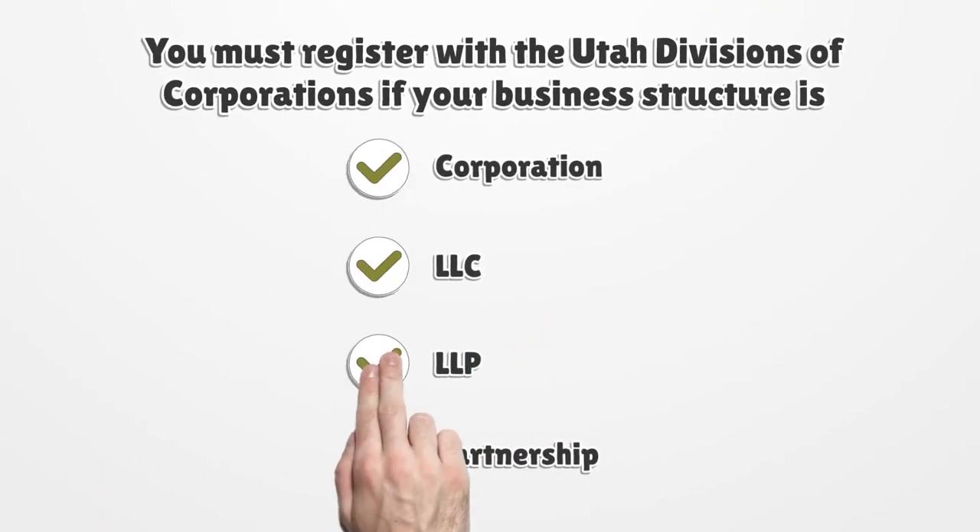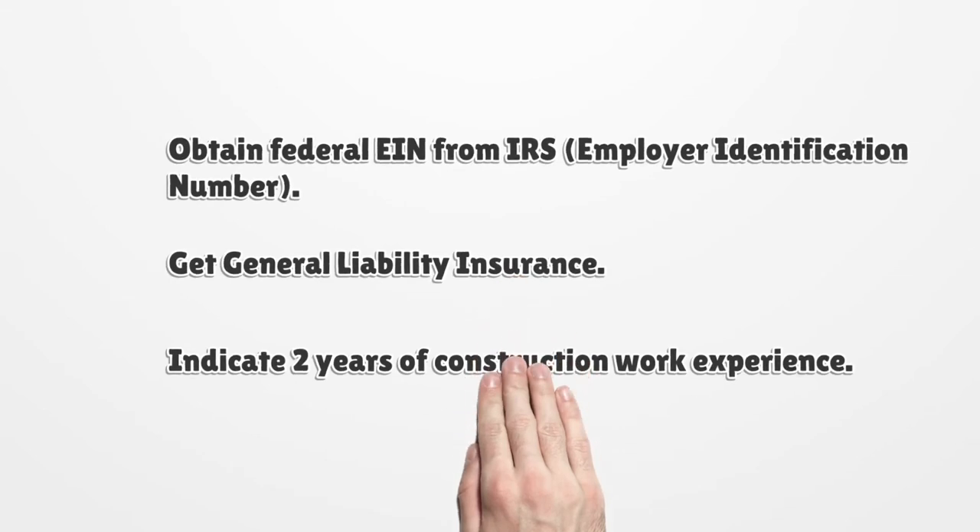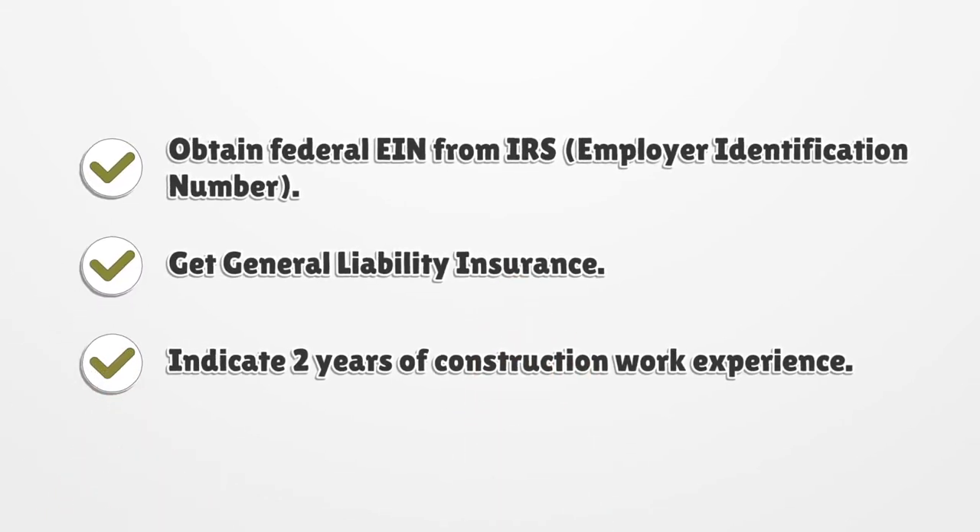You must register with the Utah Division of Corporations if your business structure is a Corporation, LLC, LLP, or Partnership. Obtain a federal EIN from the IRS (employer identification number), get general liability insurance, and indicate two years of construction work experience.